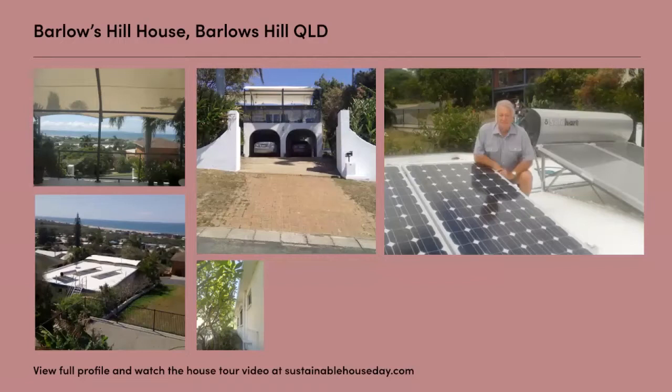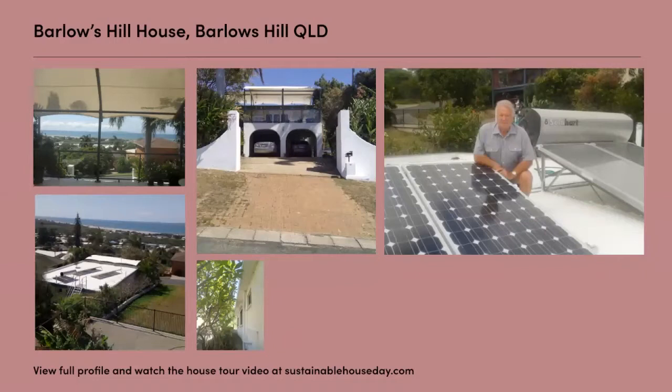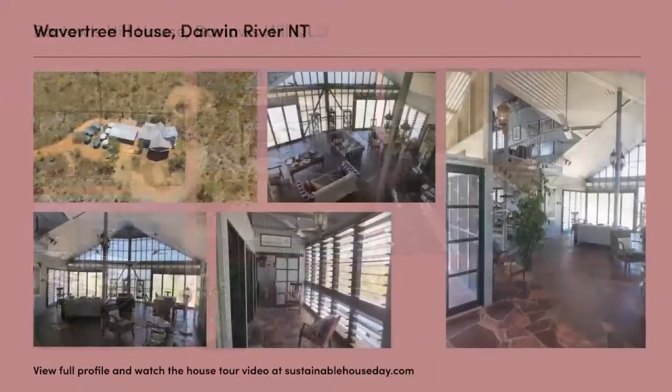We might flick back to Andrew from Wavertree House to see if his audio is working. Andrew and Carol had a private conservation spot at Darwin River, which is south of Darwin, and they needed a house on it. So they started the long process — a seven-year process — of getting a house built.